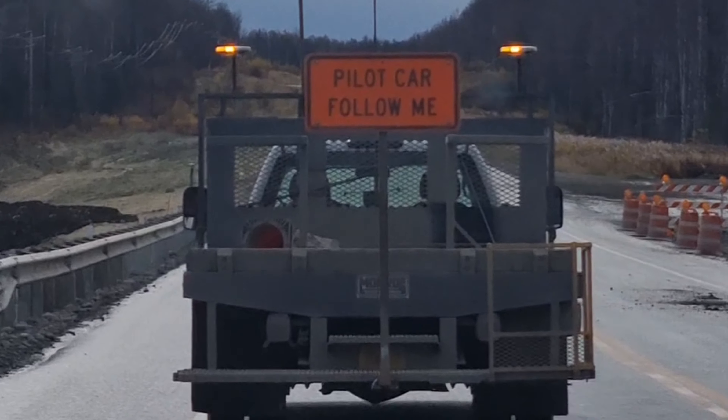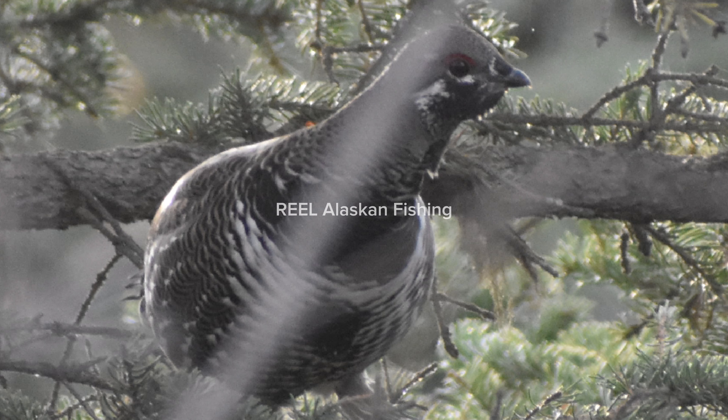Don't forget to follow me so you don't miss out on more grouse content. Thanks for watching.